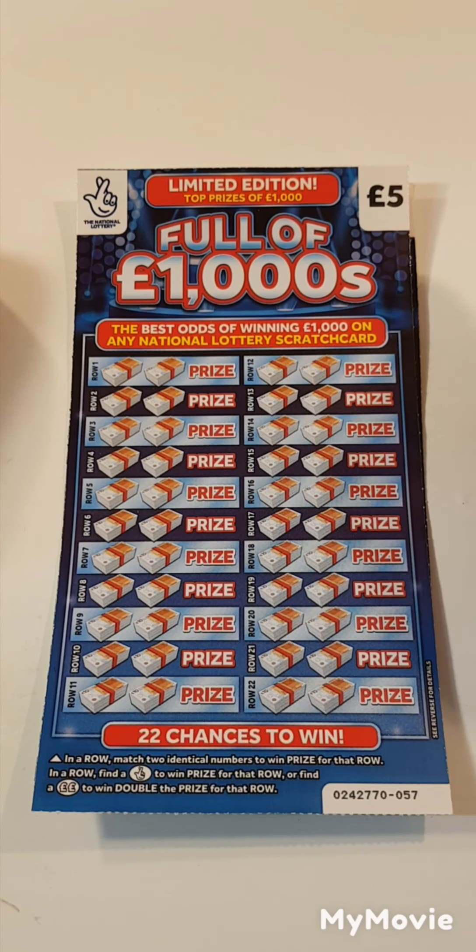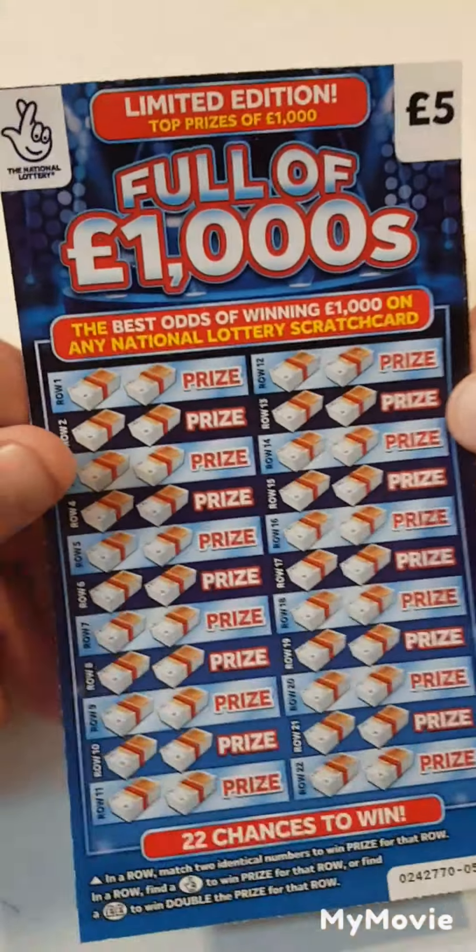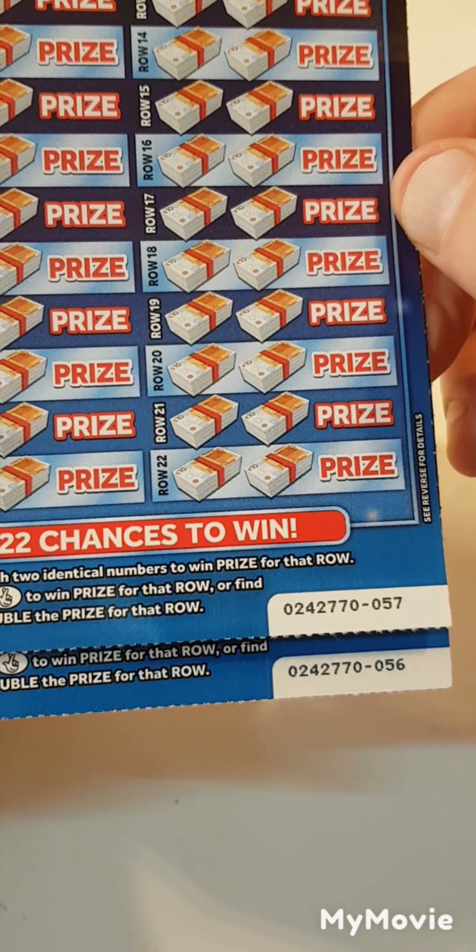Hi there guys, Mr. A-Scretz here. So we have two of the £1,000 loaded. They're full of 1,000s. We have card 57 and 56.